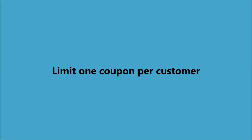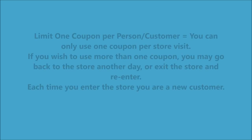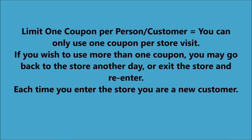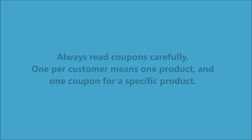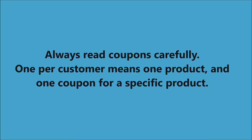Now there's another condition: limit one coupon per customer. When you have a coupon that says limit one coupon per customer it means you can only purchase one product during your transaction — you can only check out with one product and one coupon. Limit one coupon per person per customer is the same thing: one coupon per store visit. If you go to the store and come back in you're now a new customer and you can purchase it again, but you can only check out once with that product and that coupon. You can't buy five, six, or seven of them.